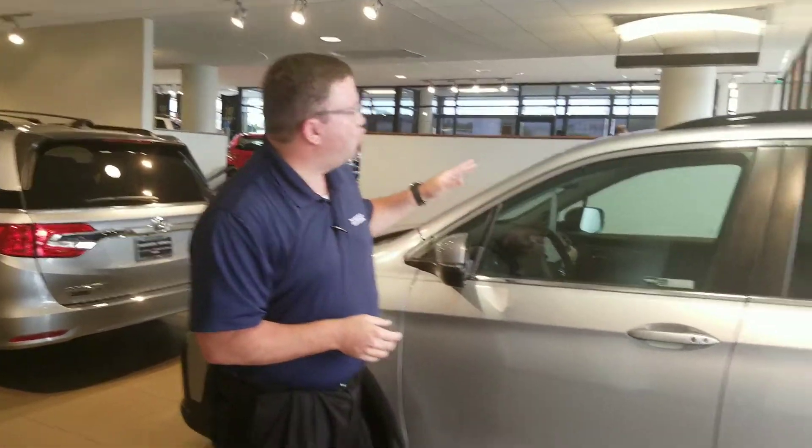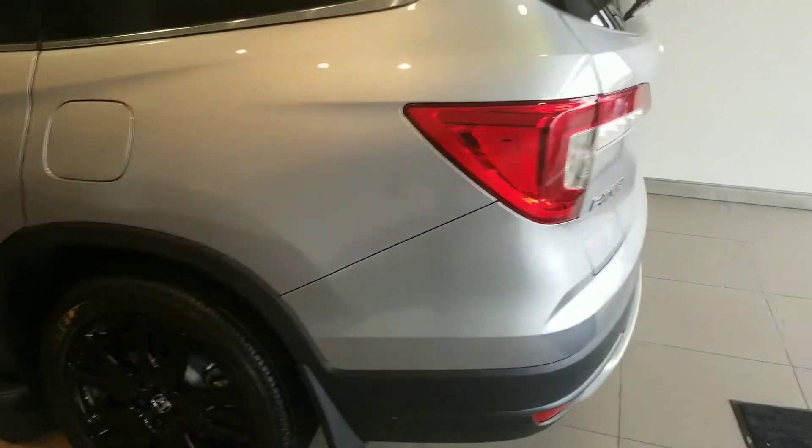Veronica, Brandon Crawley here at Tamron Honda. Thank you so much for your interest in the good looking 2019 Honda Pilot. Now as you can see, I've got one right here on my shirt.